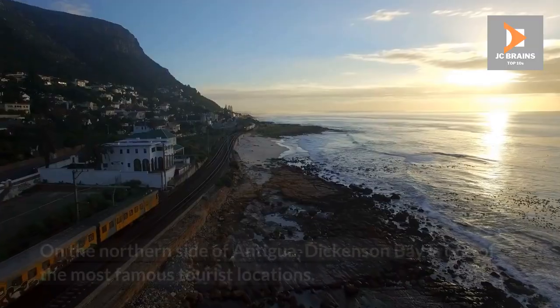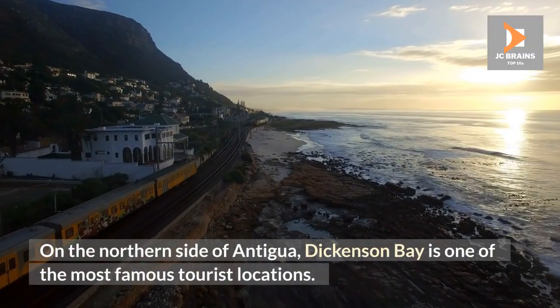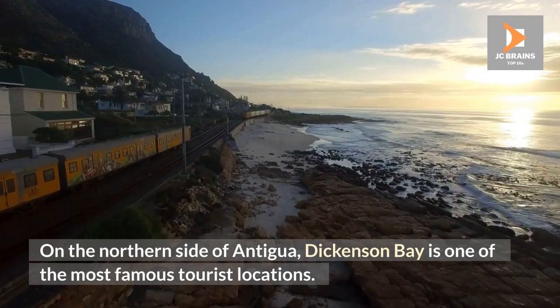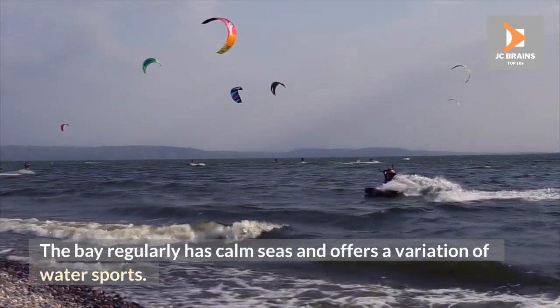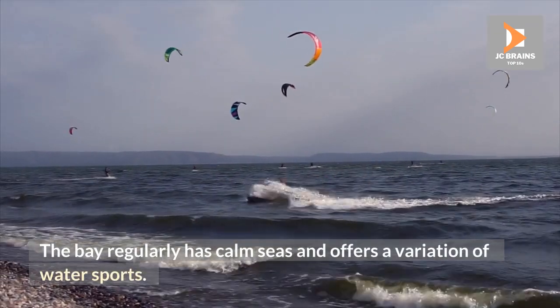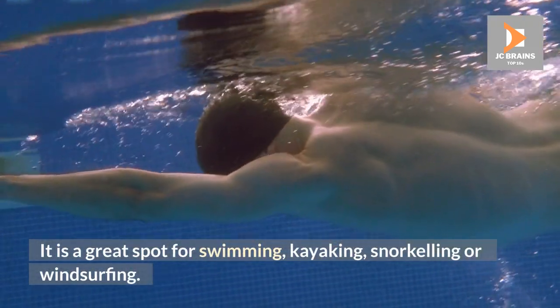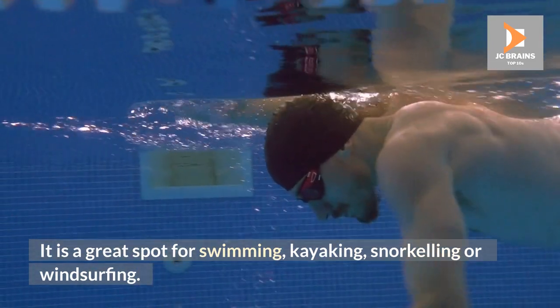Dickinson Bay Beach. On the northern side of Antigua, Dickinson Bay is one of the most famous tourist locations. The bay regularly has calm seas and offers a variety of water sports. It is a great spot for swimming, kayaking, snorkeling or windsurfing.